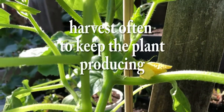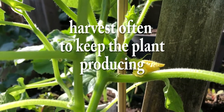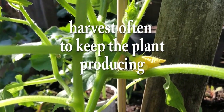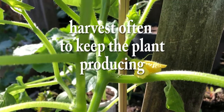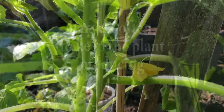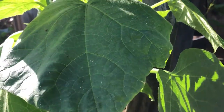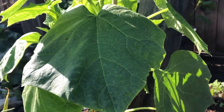We are also going to be harvesting often to make sure that the plant keeps producing. We will also be succession planting so that we can have a continuous harvest throughout the next several months. Following these handy tips will help achieve healthy, producing cucumber plants.